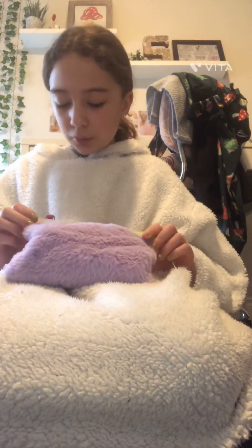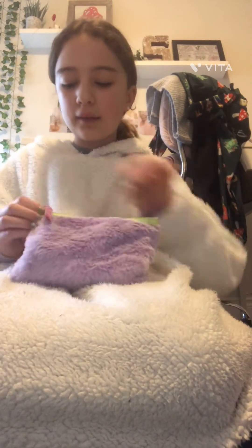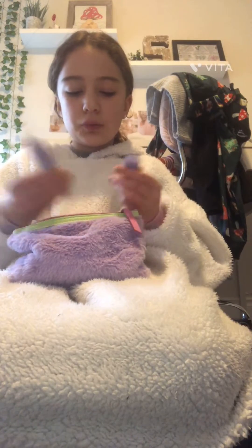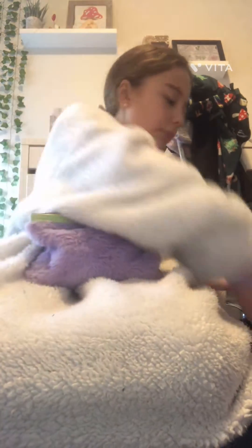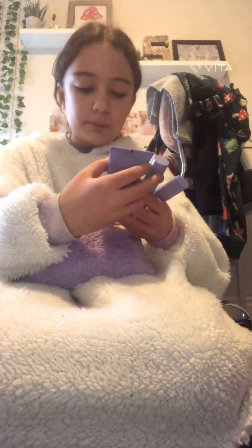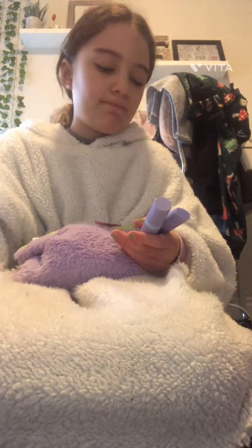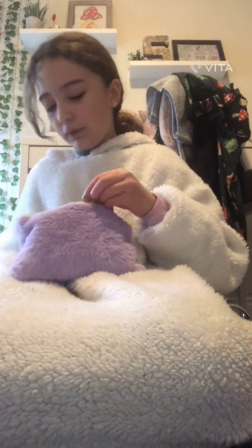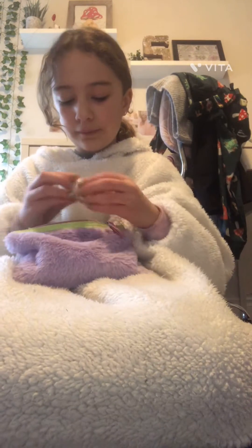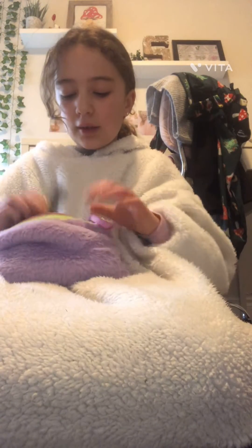First off we're going to start with makeup and skincare. So this is the Ipsy bag that I got, and then I also got some Florence skincare — their hair mask, body moisturizer, face moisturizer, and lip balm. And then I got this serum, this eyelash curler, and this mascara.